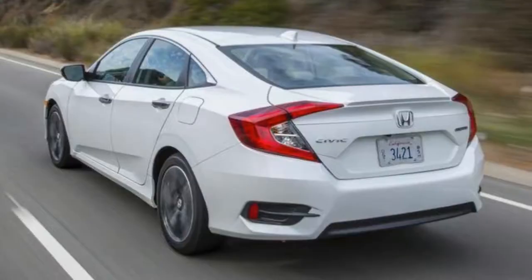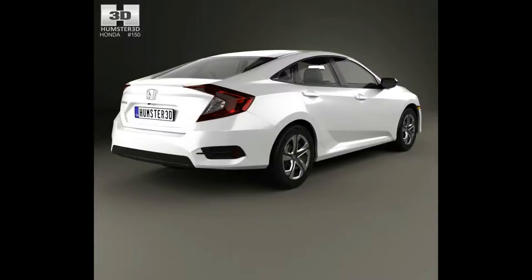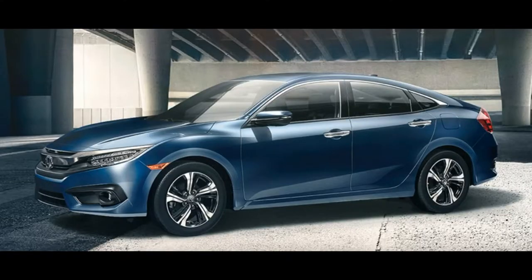New for 2016, Honda fully redesigned the Civic from the ground up, featuring new exterior and interior styling, more powerful and fuel-efficient engines, a larger cabin, and a host of new features and safety technology.